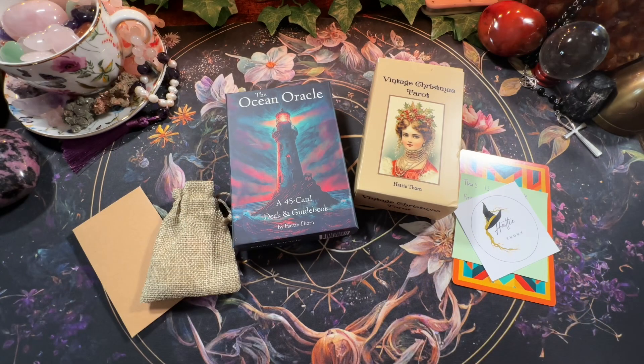Hey guys, Rochelle here with Amethyst Ascension. If you are new here, welcome, and if you are returning, thank you so much for joining me again.